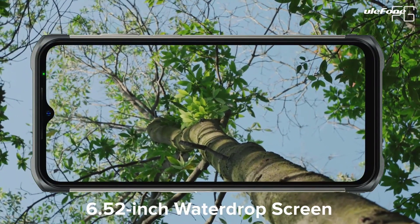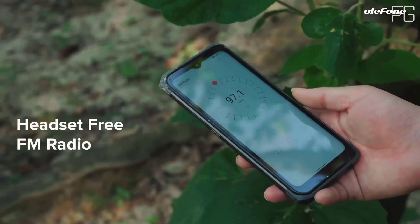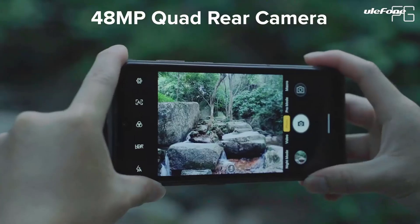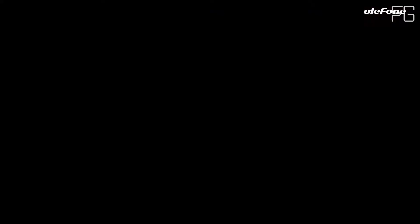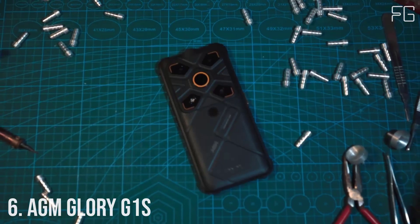Storage Beyond Your Expectation: 8GB RAM plus 128GB ROM. The optimal chipset coupled with 8GB RAM provides a smooth experience. App startup speed is greatly enhanced, and multiple apps can be run simultaneously as well.